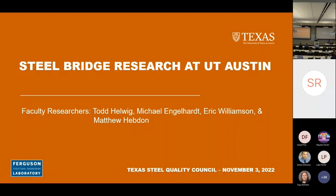I appreciate the opportunity for us to talk. I love this meeting every single year. I want to give an update on some of the projects that we have going on. A lot of faculty are on projects and tend to collaborate a lot. Mike Englehart, Eric Williamson, Matt Hebden — they're all on this.